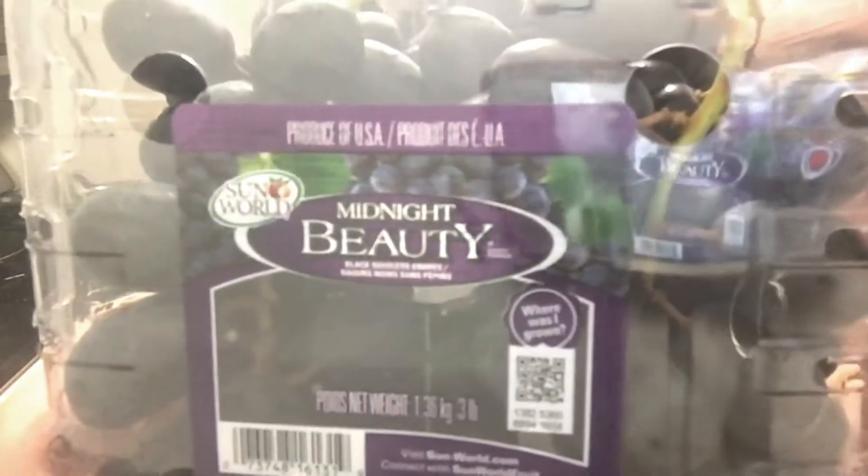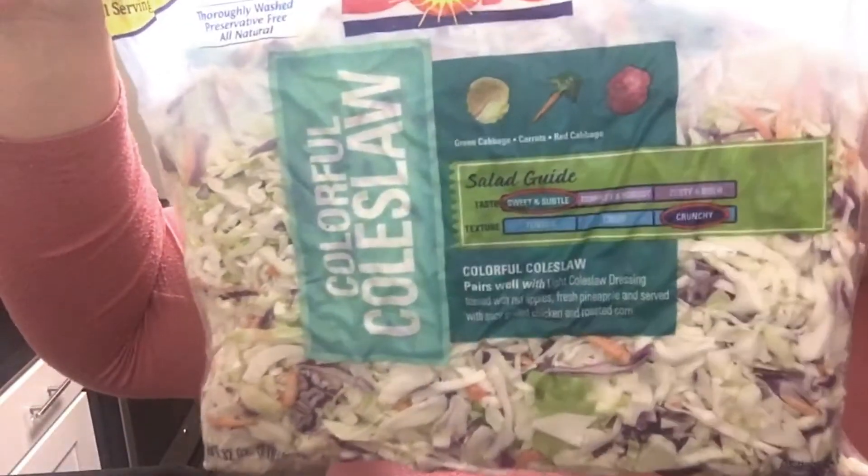The next items are these — I think they're black grapes. They're Midnight Beauty Black Seedless grapes. They were super cheap — this entire three-pound bag was $3.94 at Sam's, so a huge bargain. I also just picked up an extra bag of coleslaw, because I like to mix it in with a lot of stuff.